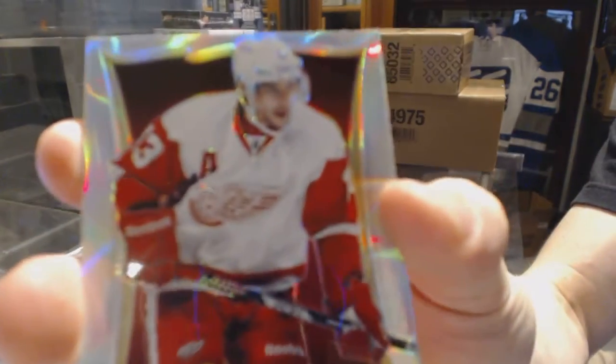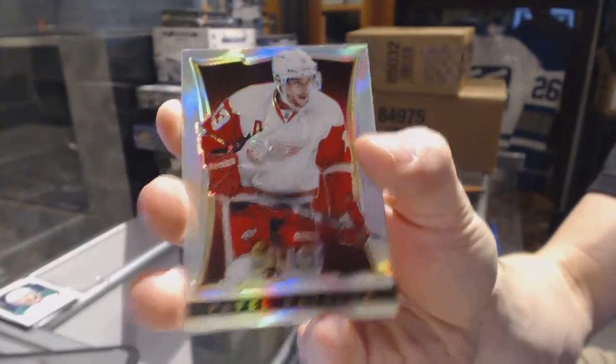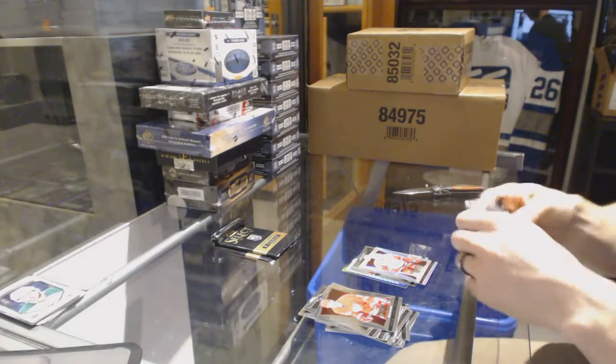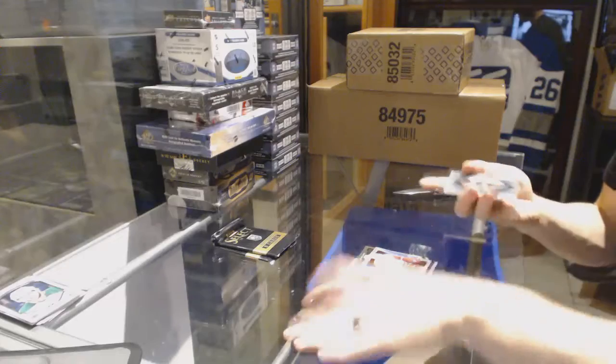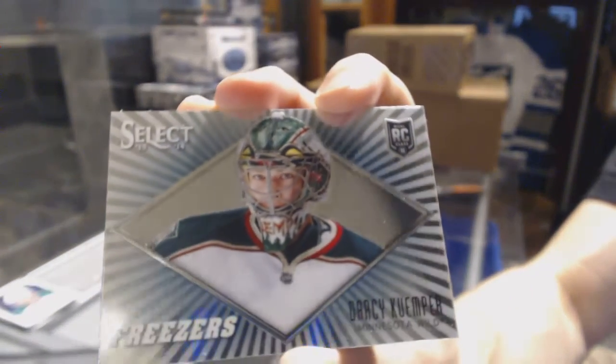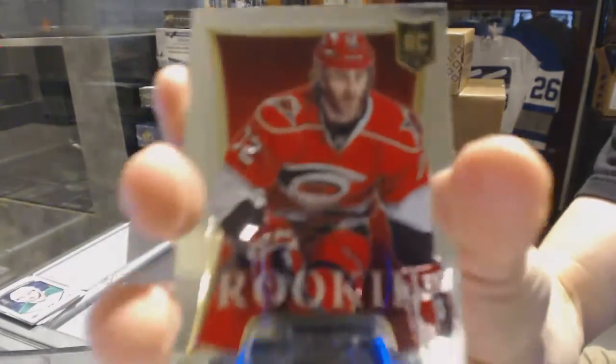A rainbow for the Detroit Red Wings — Pavel Datsyuk. A Freezers card for the Minnesota Wild — Darcy Kemper. And a rookie for the Carolina Hurricanes — Nicholas Blanchard.